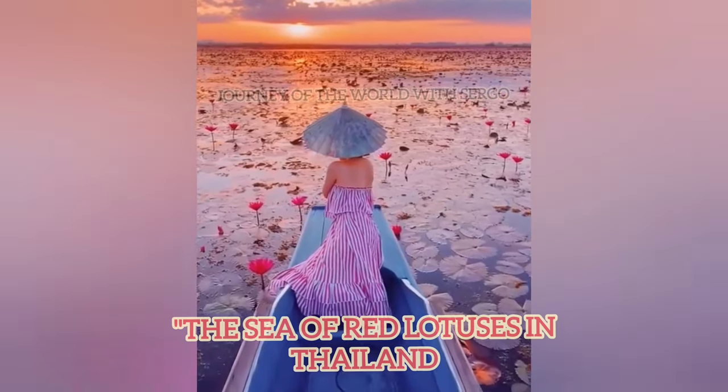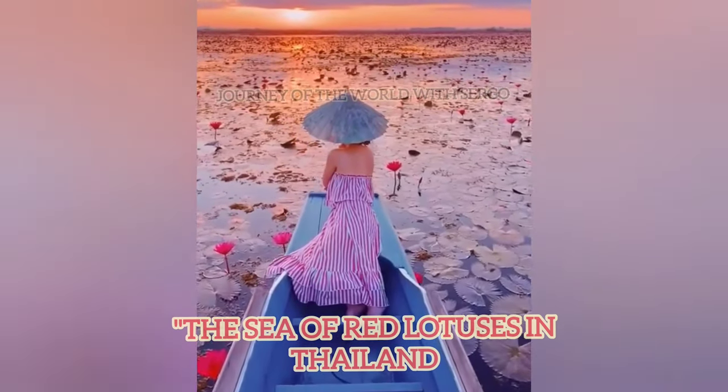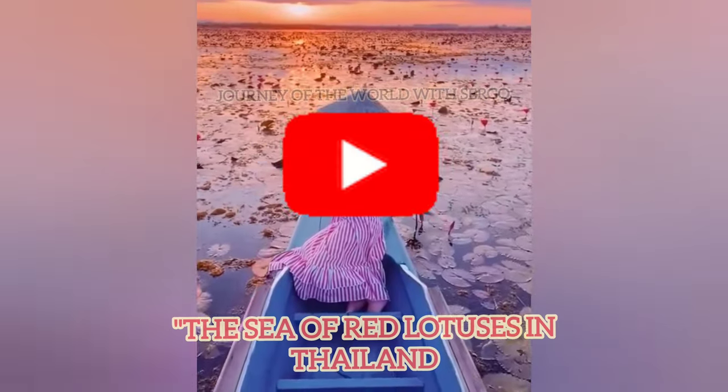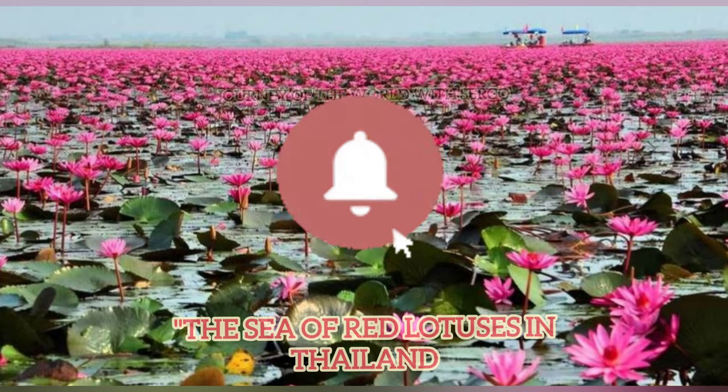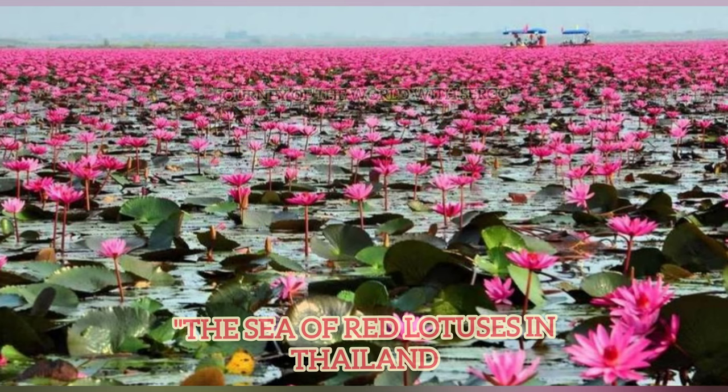Welcome to my channel, Journey of the World with Sergo. Today I will tell you about Lake Red Lotus. The lake is close to the town of Khumpho Wapi in northeastern Thailand. The lake's official name is Nonghan Khumpho Wapi, but locals just refer to it as the Sea of Red Lotuses.